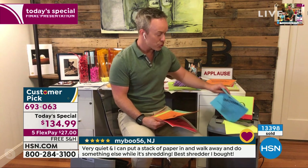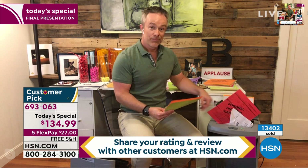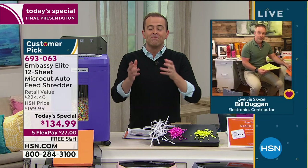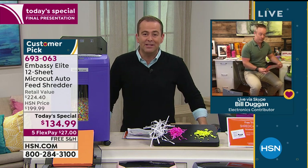It feels good — cathartic — it's shredding therapy! You're going to appreciate it when you get it home. Obviously a lot of folks have been watching today: over 13,000 reserved. If you want the black, I have 100 left. If you want the navy, I have 150 left. Rose gold is very popular. This is a much shorter presentation because we don't have enough left.